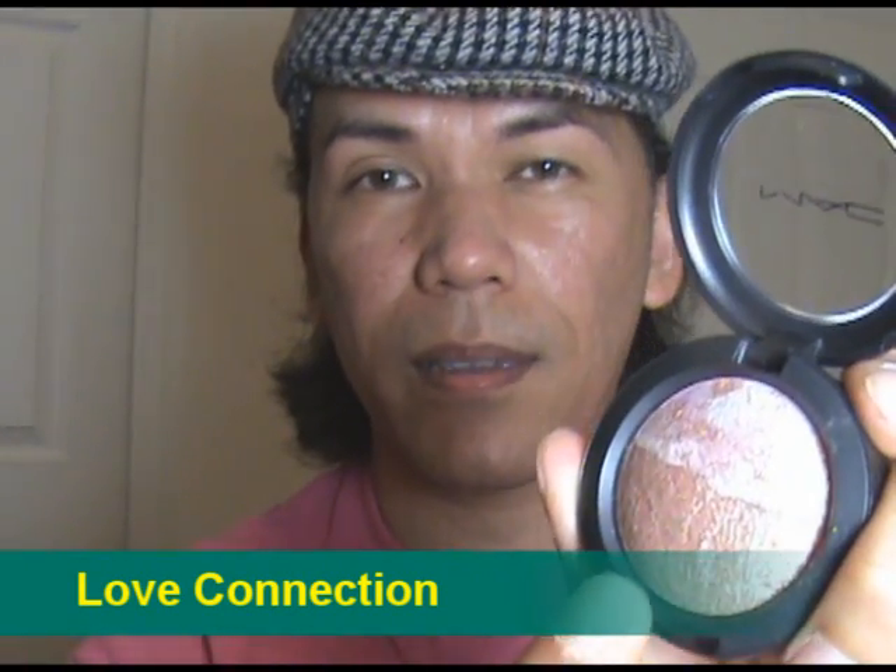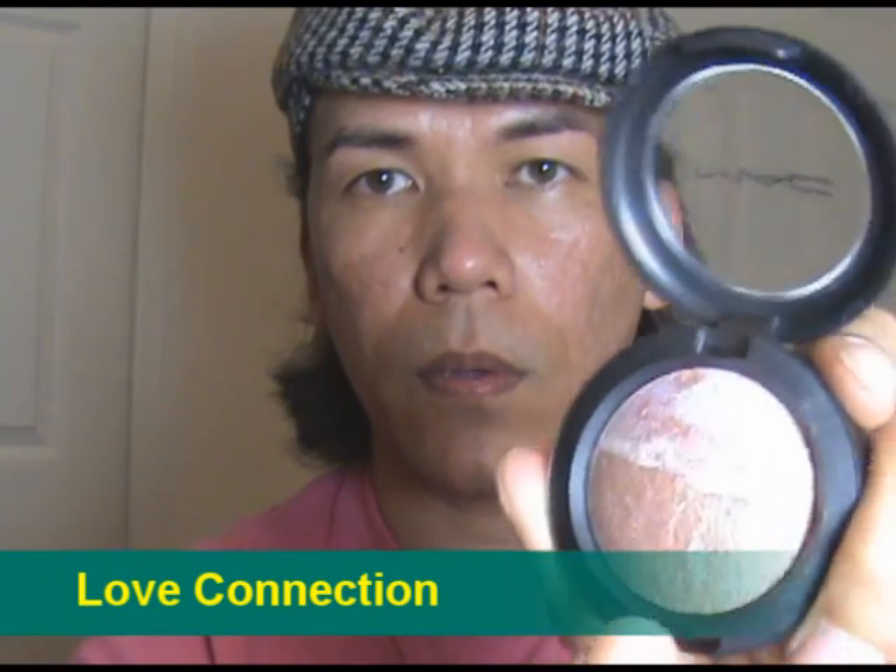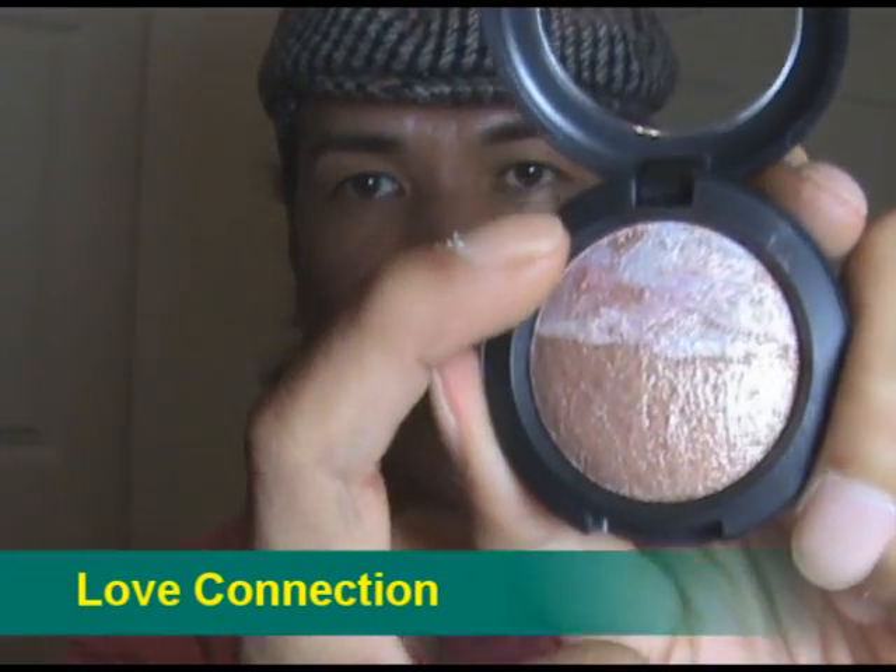If you love golds, definitely check out Love Connection. It has two tones of gold — a more coppery, bronzy gold on the bottom and a lighter half on the top. It's a great highlighter; just add a little bit to give your skin a golden glow, especially if you're wearing that dewy look this summer. It adds a little more dimension, shine, and shimmer. Check out Love Connection.